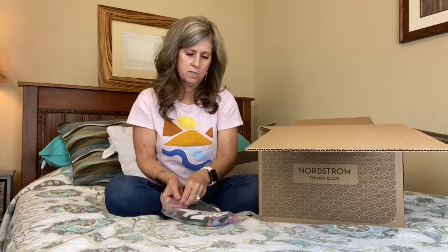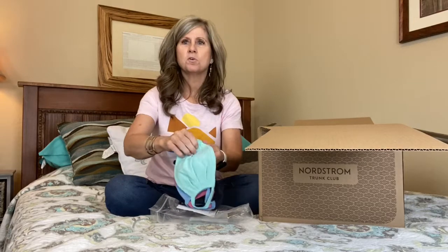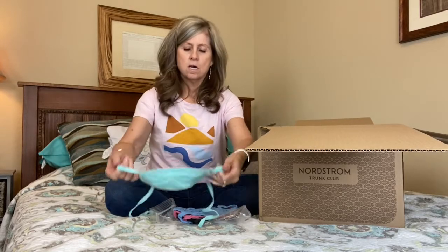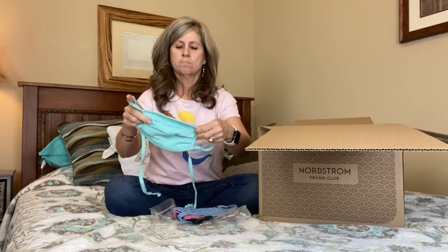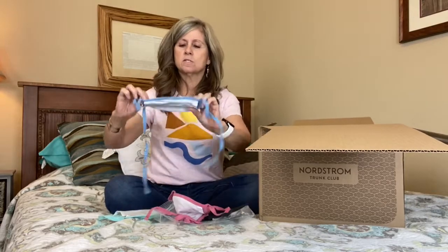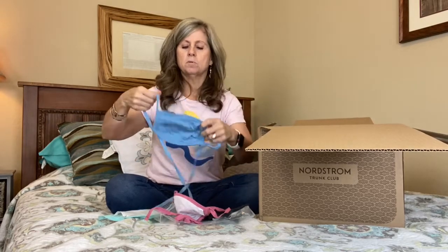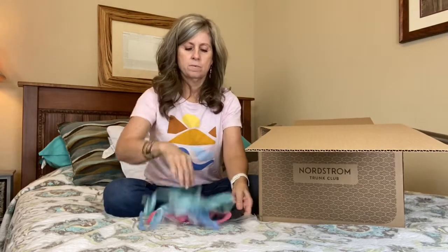I'm not sure what this is. Oh, masks — I even ordered masks. And look, it has a string so you can tighten it up on your ear. But there's four of them it looks like. There is no nose piece in it, but it does look like it's probably pretty low. Anyway, that's what's in here.